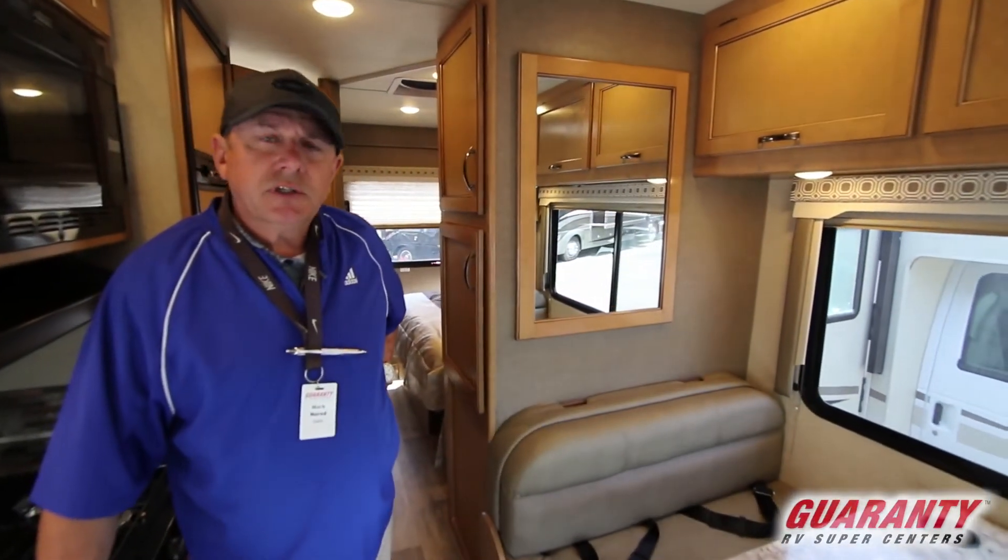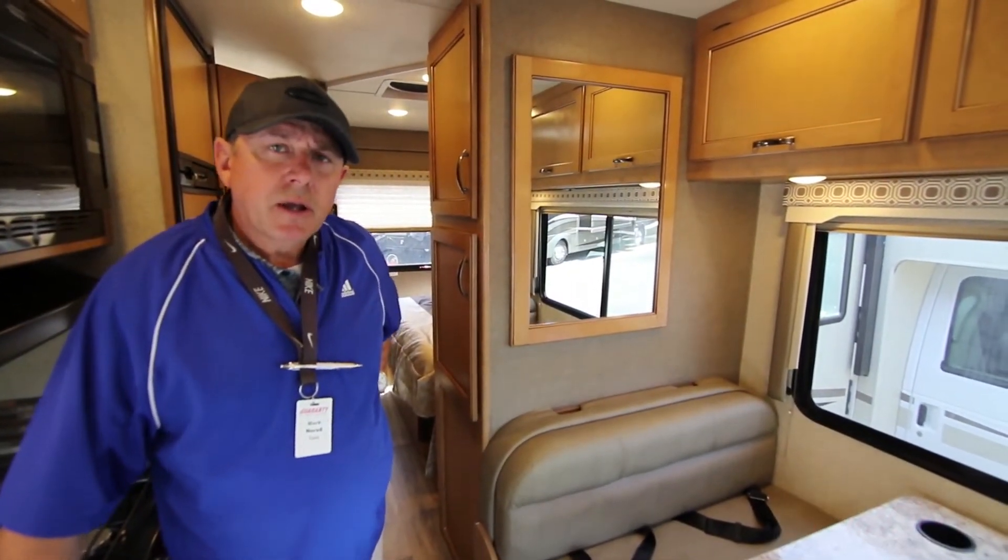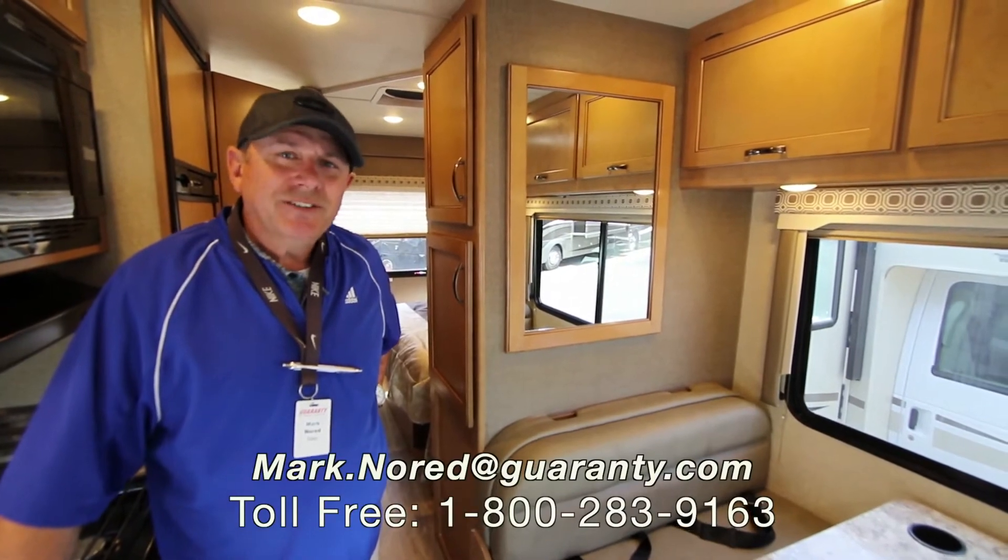Hey, if you're interested in a small Class C, give us a call. Mark Nord here at Get in the RV, Junction City, Oregon. Thanks, make it a great day.